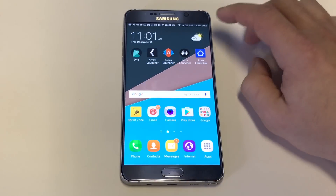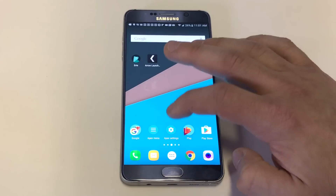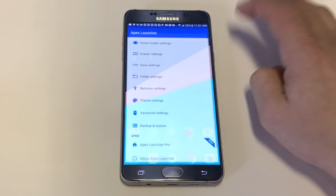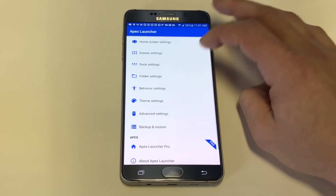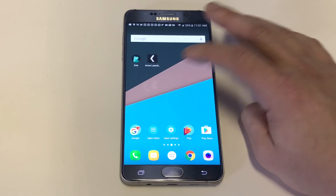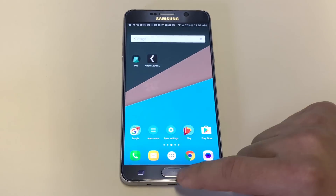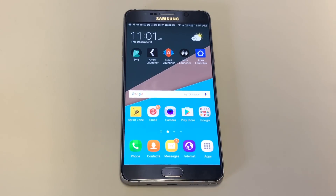The last one is called Apex Launcher. This one's very similar to Nova, just a little bit different, but there's stuff you can change as far as the look and style. I would say Apex is very similar to Nova — if you don't like Nova you could check this one out. So those are my top five: Eevee, Arrow, Nova, Lens, and Apex.